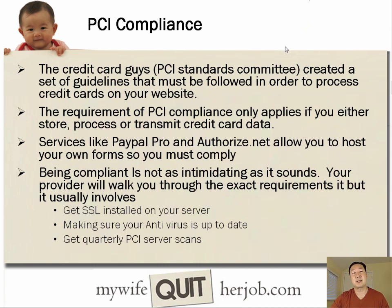I mentioned PCI compliance. When you accept credit cards, there's a whole bunch of guidelines you need to follow to accept credit cards securely, otherwise you could be penalized. The PCI standards committee sets forth these guidelines. Basically, the more stringent parts of PCI compliance apply if you store, process, or transmit credit card data.